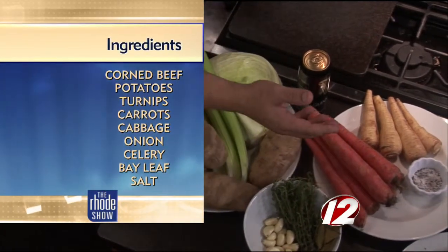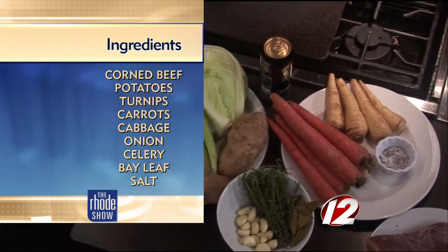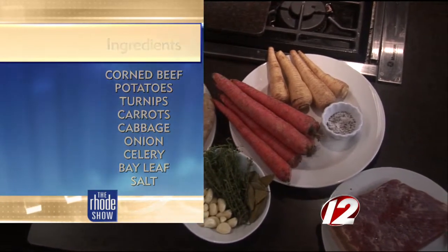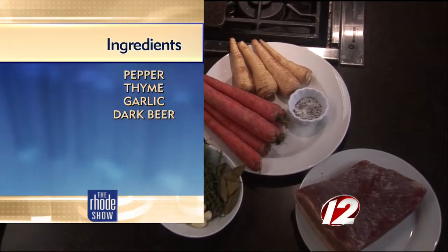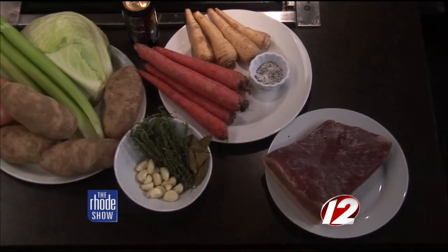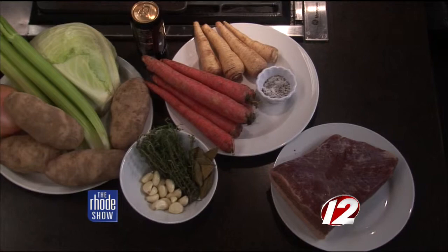It's corned beef, carrots, parsnips or turnips, potatoes, obviously cabbage, and some boiling vegetables. And that's it? That's it. Wait, I forgot the star — and the beer. You've got to put the beer in. The thing about corned beef, though, is you can buy a big piece of corned beef and it'll shrink down to nothing. So how do you know what size to get?